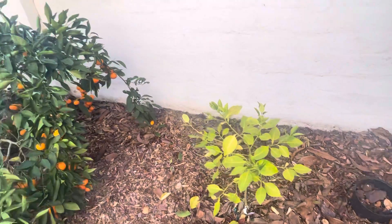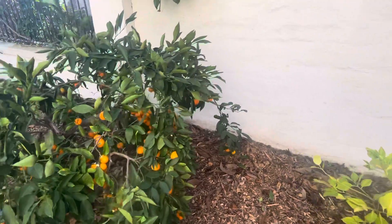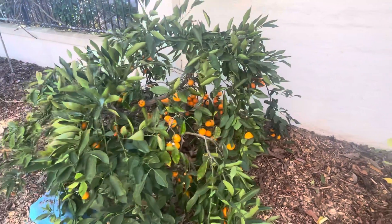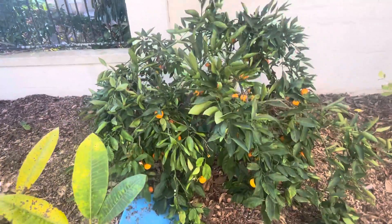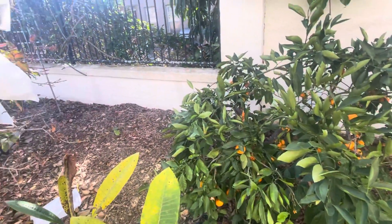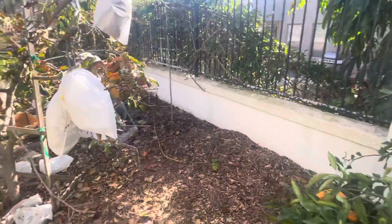My grapefruit not looking good. But look at all those tangerines. Somewhere in there — persimmon. Raccoons have been going to town.